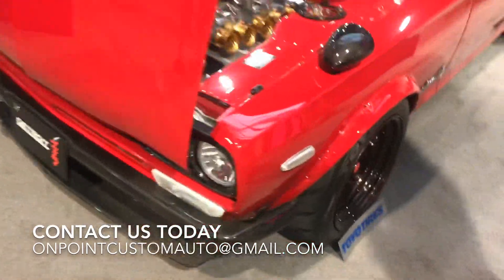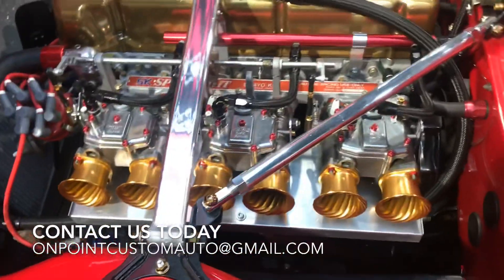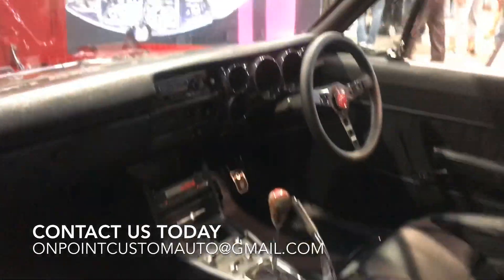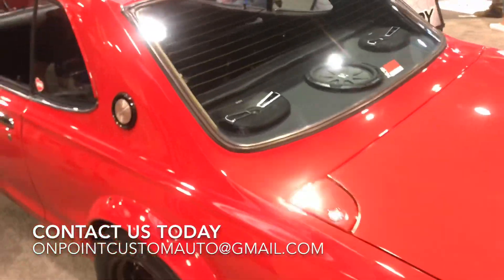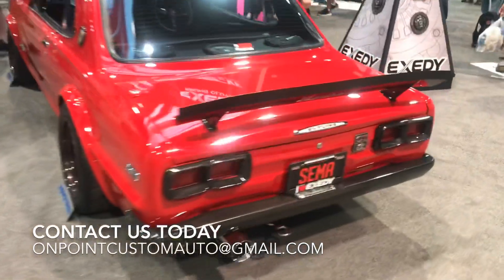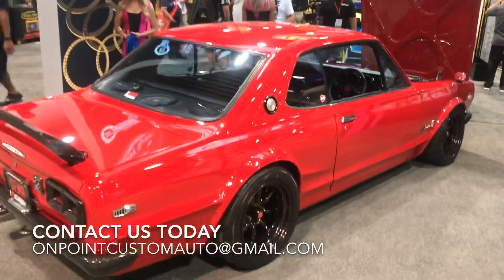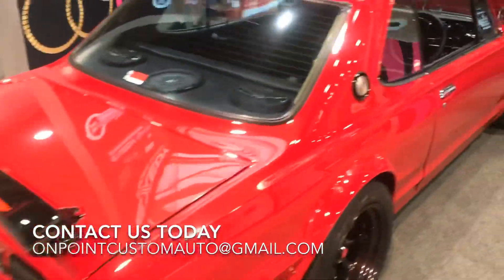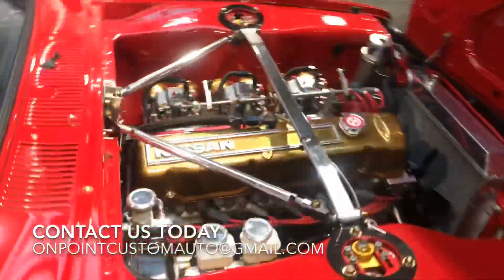I'm calling Custom Auto. How you doing? Wow, this is nice. SEMA 2018, man — you'll see tons of stuff out here. I don't even know what that is. Right-hand drive. God, this is beautiful.